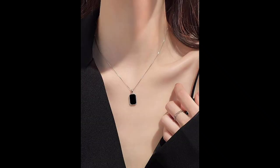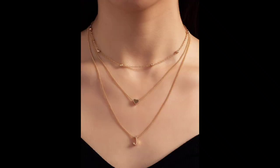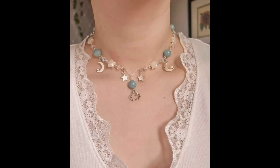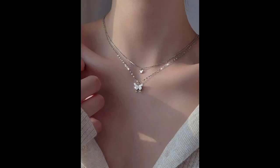That's a wrap for today's episode on women's necklaces. We hope you enjoyed this journey through the world of elegant adornments. If you did, give us a thumbs up and share your thoughts in the comments below. And of course, don't forget to subscribe for more captivating jewelry content. Until next time, stay stylish and keep sparkling!